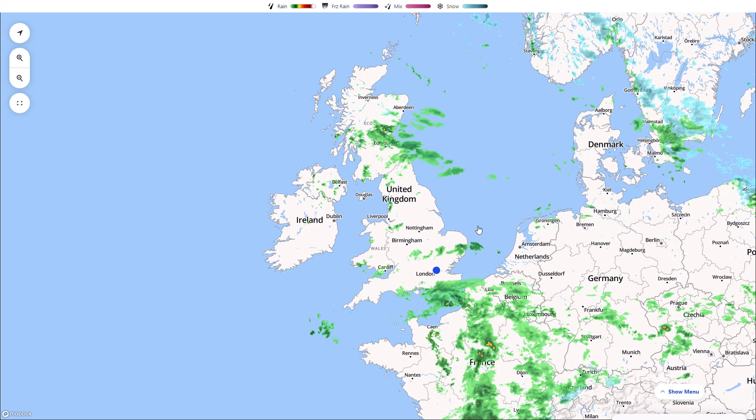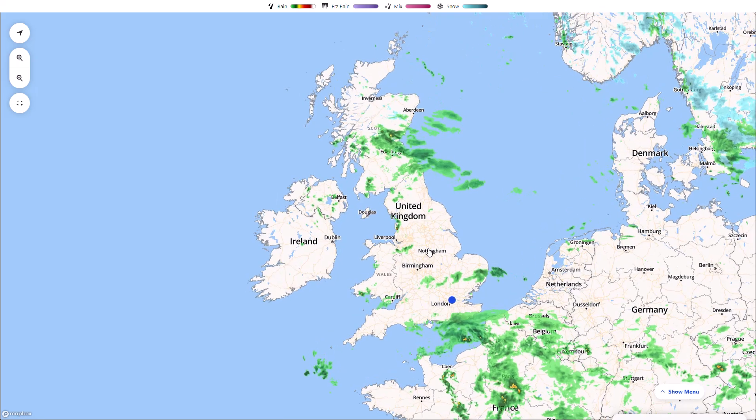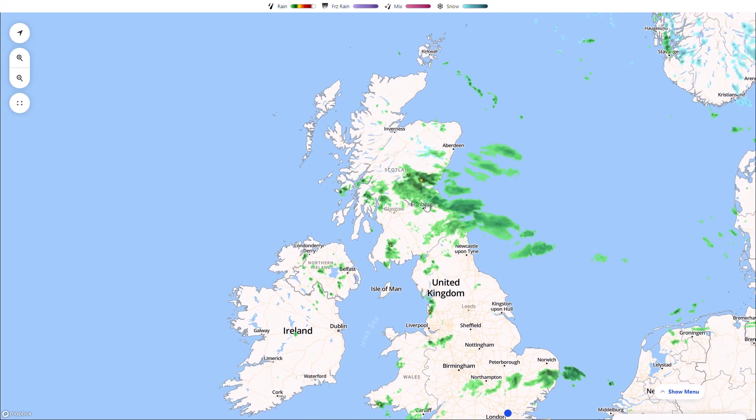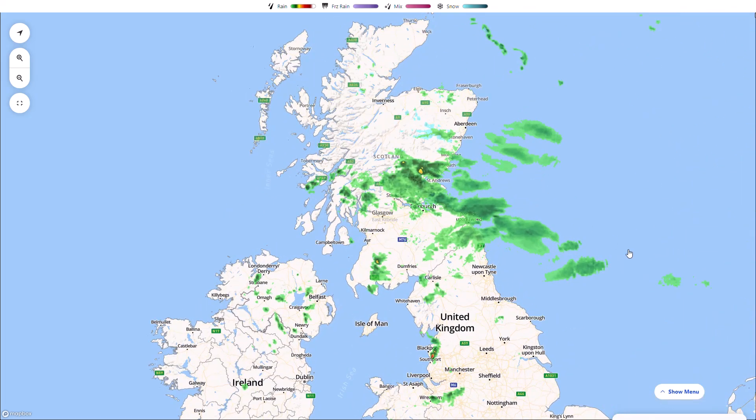Starting on the live radar, there's not too much happening at the moment. We have some patchy precipitation around as lower pressure moves in, with some heavier rain in the south and patchy precipitation across the Midlands into northern England. Across parts of Scotland we're starting to see a weather front moving through — this is a cold front.